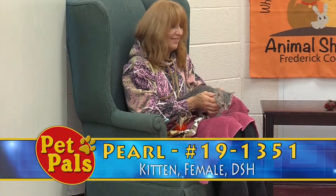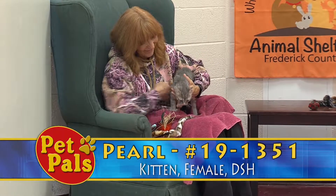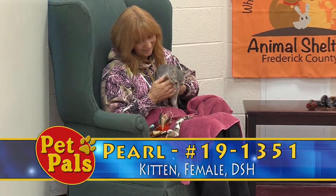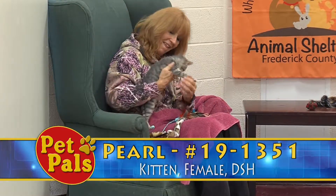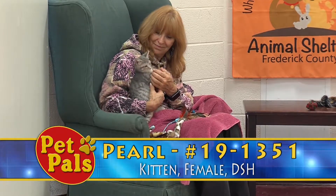Our next little girl is Pearl 2, and we'll just call her Pearl for this segment. Often in the summertime coming into the fall we have several animals with the same name, so for administrative purposes we add a number on the end, but Pearl suits her fine for this segment.